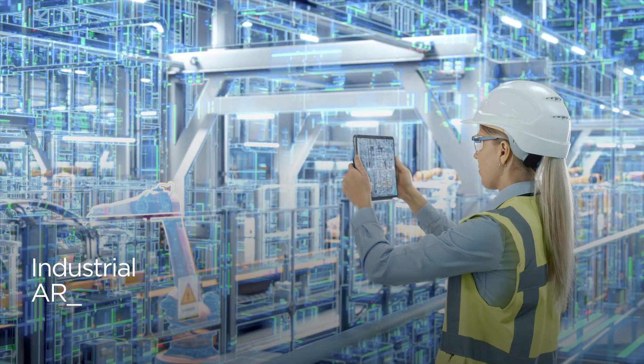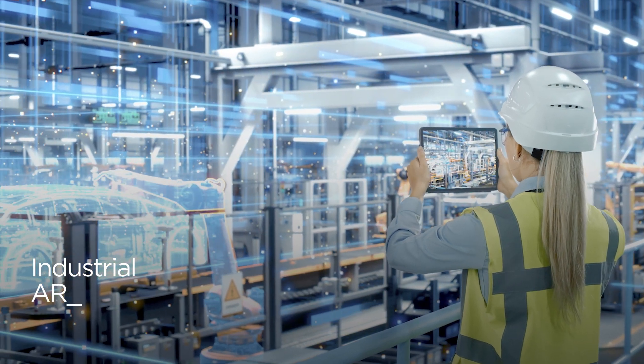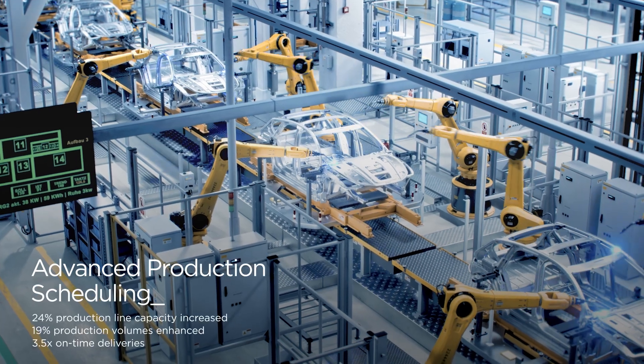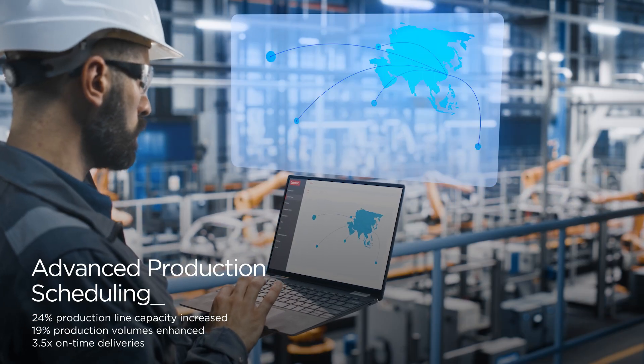AR and real-time asset tracking let you monitor everything with extreme precision and maximize efficiency. The result is flawless assembly, better production capacity, and more than tripled on-time deliveries.